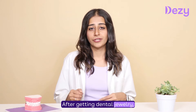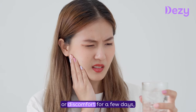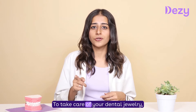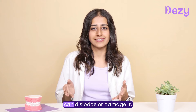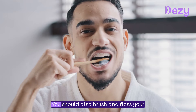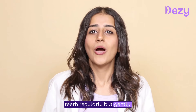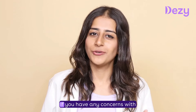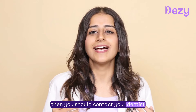After getting dental jewellery, you might experience some mild sensitivity or discomfort for a few days, but it should go away soon. To take care of your dental jewellery, you should avoid eating crunchy, hard, and sticky foods as they can dislodge or damage it. You should also brush and floss your teeth regularly but gently, and avoid using any whitening or abrasive toothpaste. If you have any concerns, contact your dentist as soon as possible.